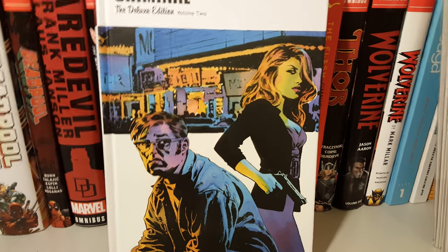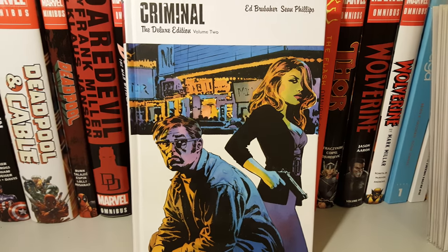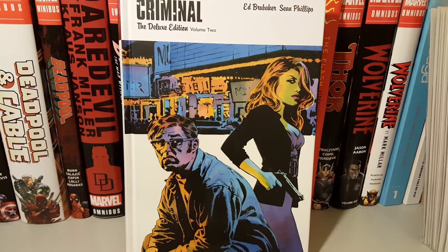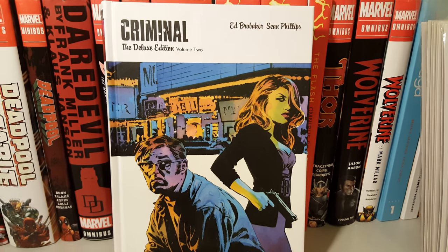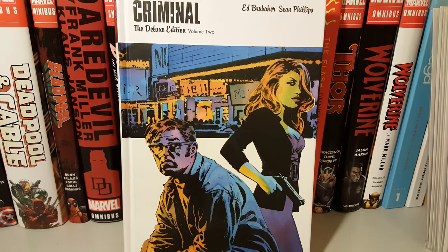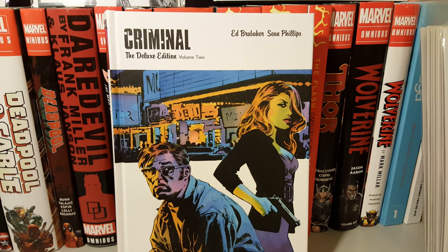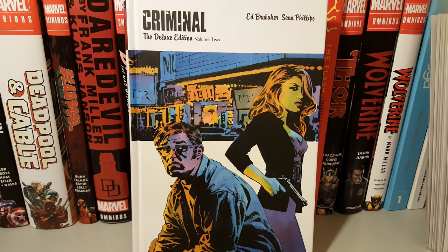The next book that I read is Criminal: The Deluxe Edition Volume Two, that I picked up maybe a month and a half ago. I'm so happy I picked it up — the art in here is just phenomenal, the writing is awesome thanks to Ed Brubaker. So yeah, these are the books that I read for the month of November 2016. Thanks for watching guys, take care, bye.